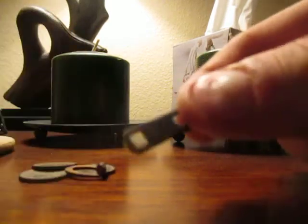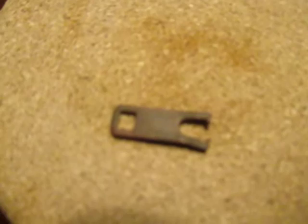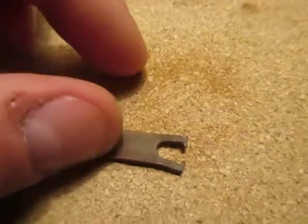So we'll start with the first item, which oddly looks like a zipper. What's interesting about it is it's got some words on it that say 'Talon' on both sides.